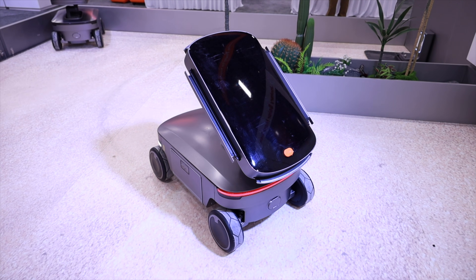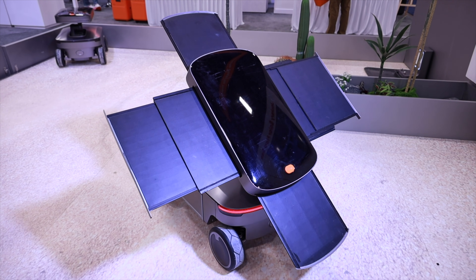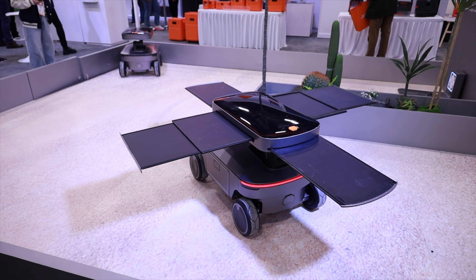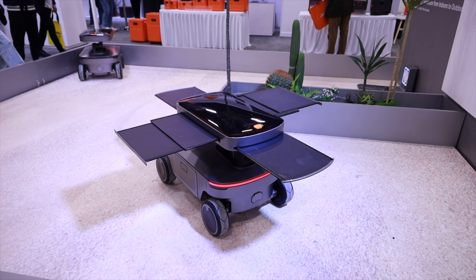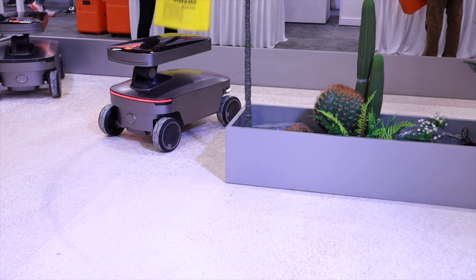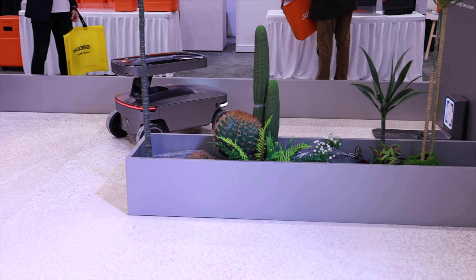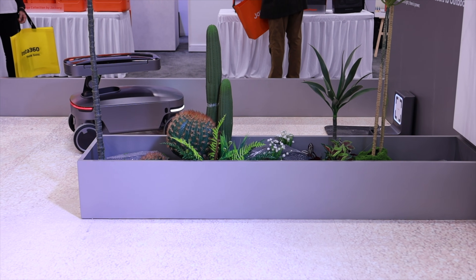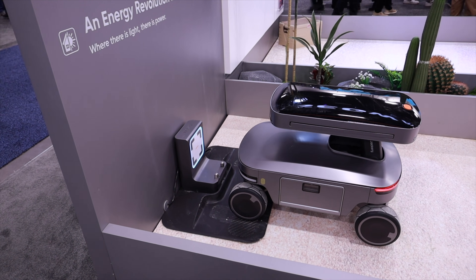Imagine a future where these bots are wandering your property, acting as intelligent charging companions for your devices, your outdoor tools, or even your next-gen humanoid robots. It's designed to capture, store, and deliver power efficiently — ready to support everything from portable Starlink setups to everyday IoT devices. For creators and tech enthusiasts like me, this kind of setup is definitely the dream. The Solar Mars Bot isn't just about power, it's about autonomy. It's the kind of tech you didn't know you needed until you see it in action.